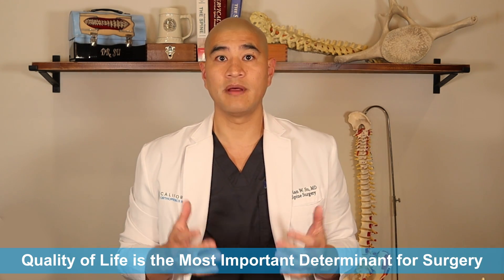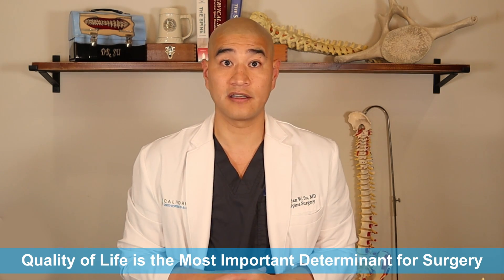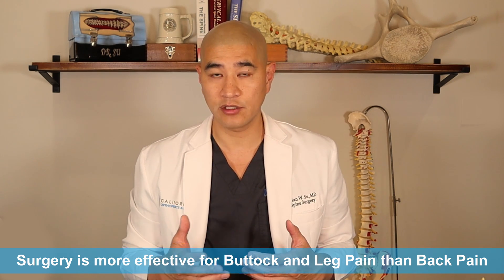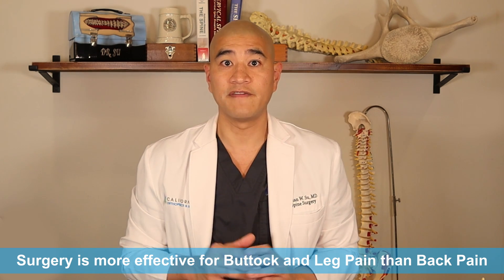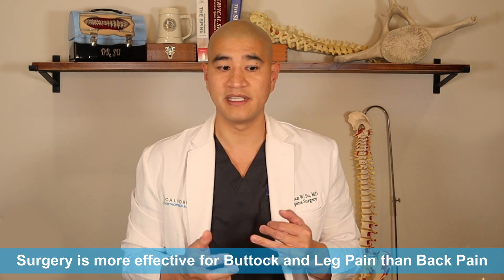So if you fail non-surgical treatment, surgery is a great way to treat foraminal stenosis. We do surgery when the buttock and leg pain — pins, needles, tingling, weakness, etc. — is affecting your quality of life. In general, surgery is much better for treating buttock and leg pain than back pain. So if you only have back pain, I'd be very careful about having any type of surgery for foraminal stenosis before you rule out other things that might cause back pain, like facet joint syndrome, disc degeneration, etc.